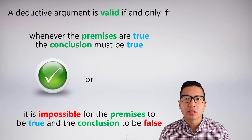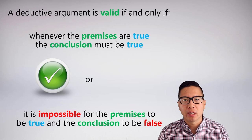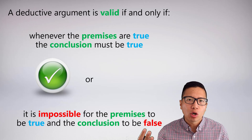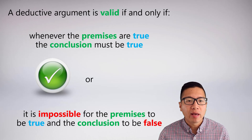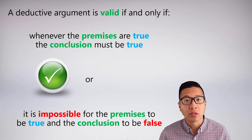In this video, we're going to take a look at some trickier arguments that are going to help us refine and develop a deeper understanding of the concept of validity. Recall from the last video that this is the definition of validity: a deductive argument is valid if and only if, whenever the premises are true, the conclusion must be true as well.